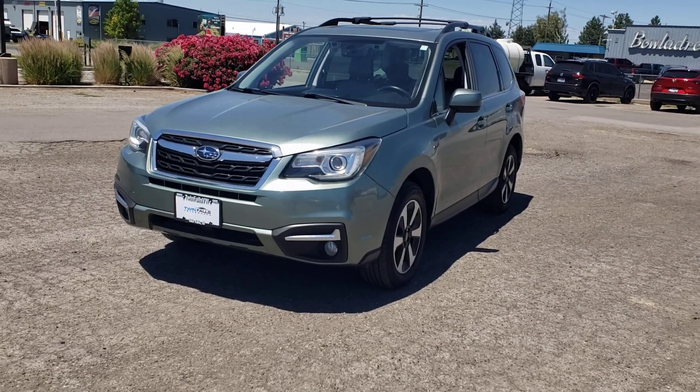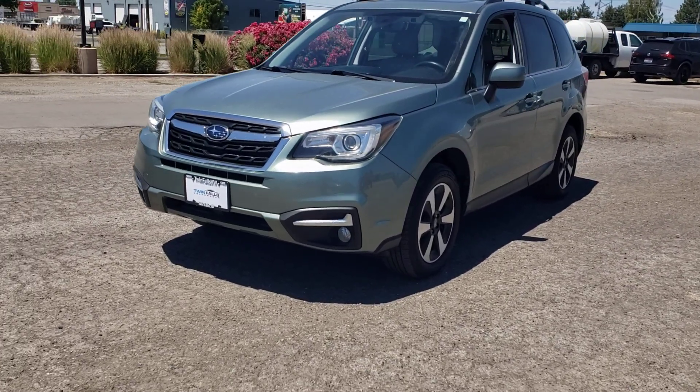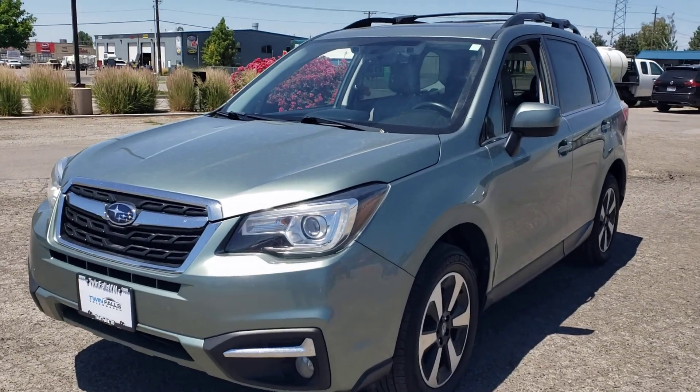Hi Brittany, this is Brian at Twin Falls Volkswagen. This is the 2018 Subaru Forester you were inquiring about.